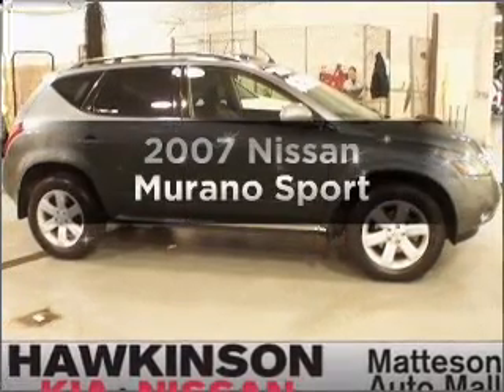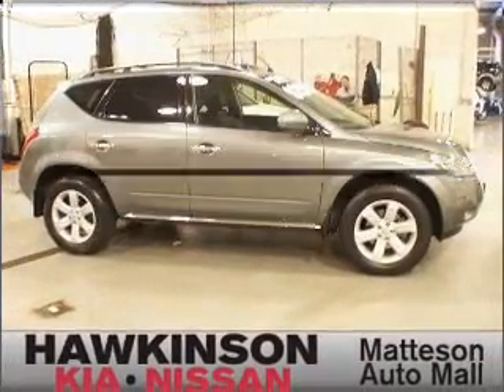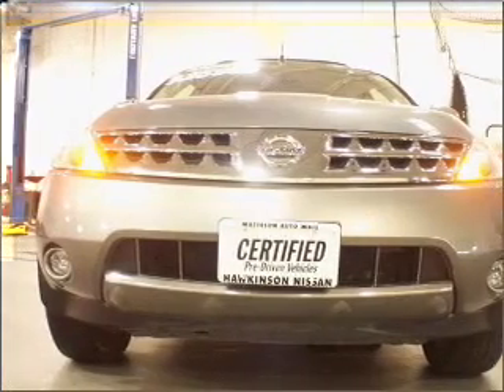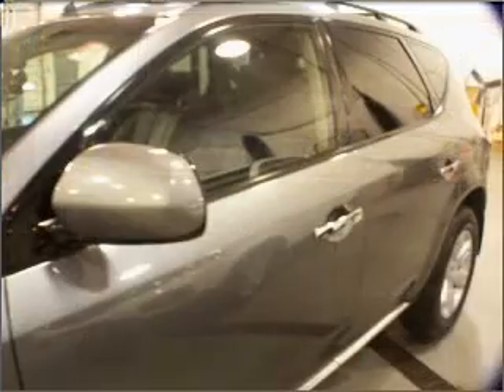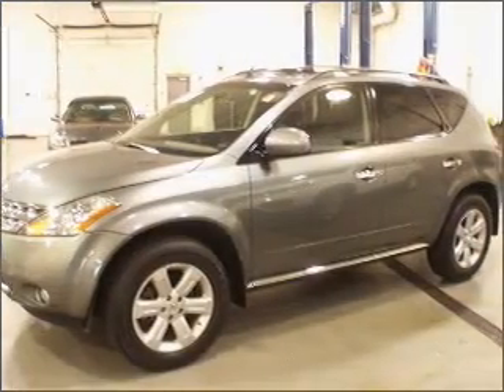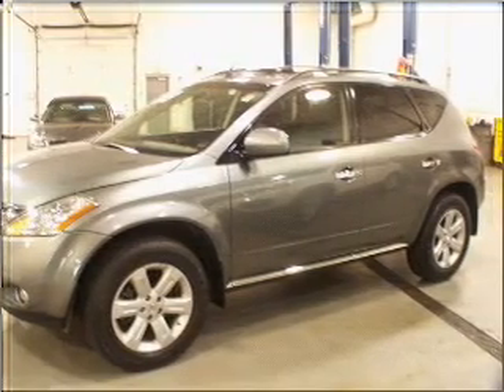Check out this 2007 Nissan Murano. Find everything you want in a ride under one roof with this vehicle. With a reliable six-cylinder engine that responds smoothly to its automatic transmission. Premium wheels give a more luxurious look. The anti-lock braking system will help deliver you safely to your destination.